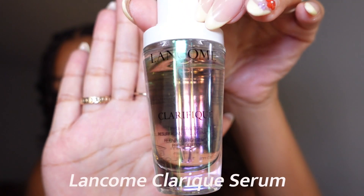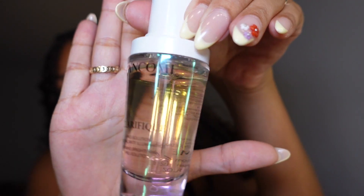This is actually one of the first products I'm going to be reviewing and talking about today. This is from Lancôme — this is their Clarifique serum. It was sent to me maybe a few months back. This is actually the collaboration they did with Emma Chamberlain, if you guys missed that.